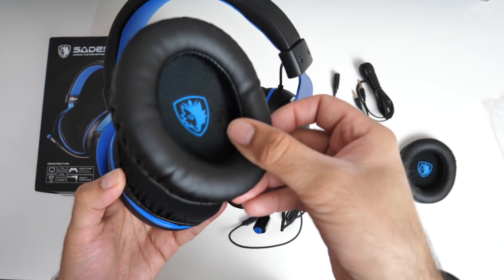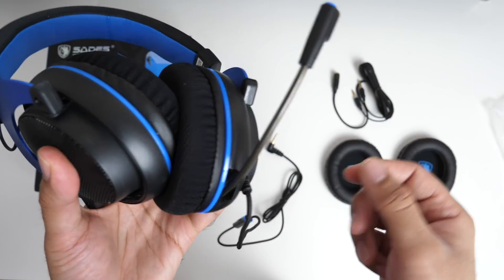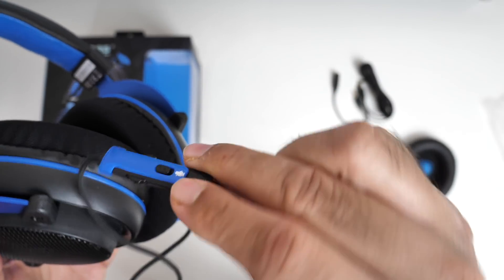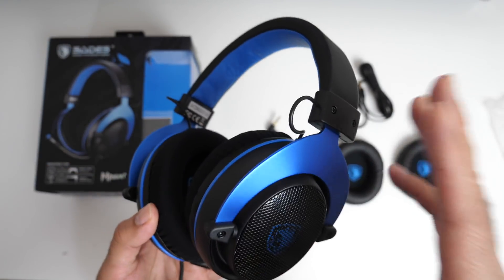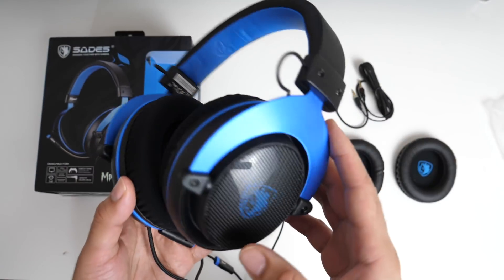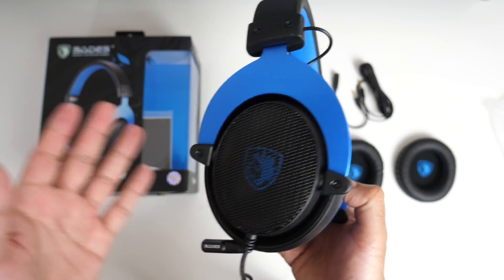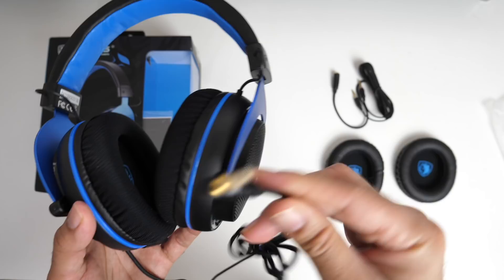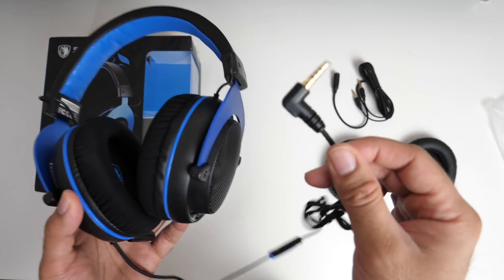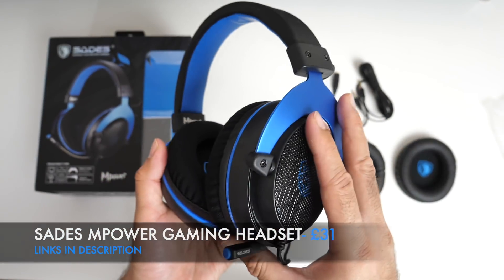You can remove the fabric ear cups and attach the leather ones if you prefer. There is a retractable and flexible gaming microphone, an inline remote for volume control, and a microphone mute switch. This is a universal headset compatible with PC, Mac, PlayStation 4, Xbox One, Nintendo Switch, VR headsets, smartphones, tablets, and any other device with a 3.5mm audio jack. For the price, it's quite a nice looking headset.